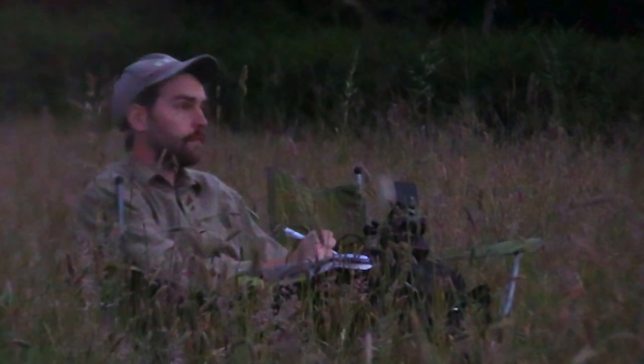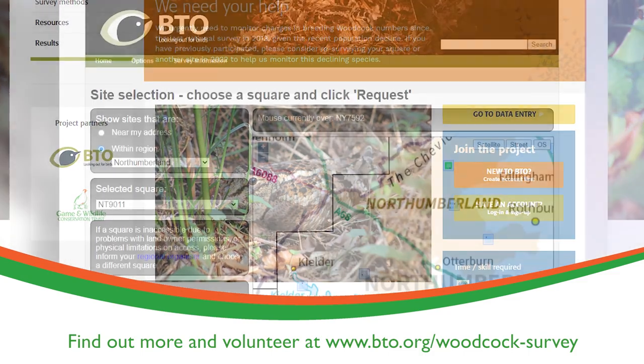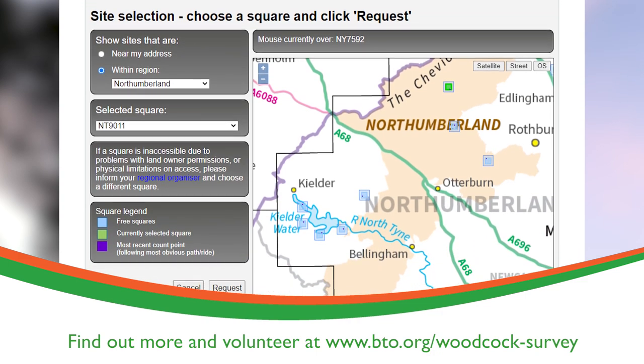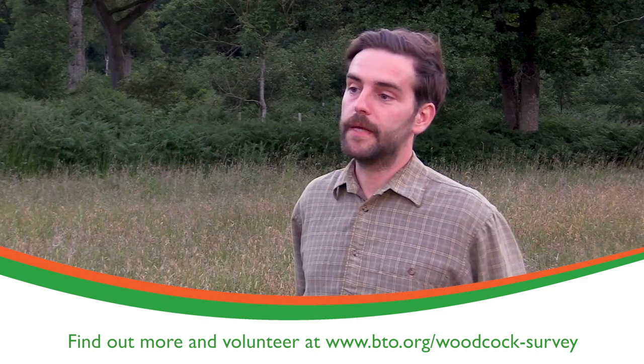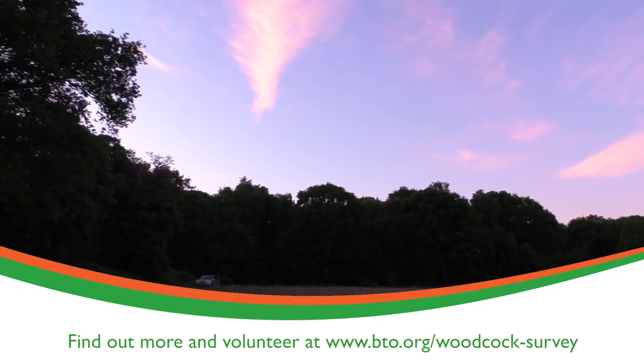It's a collaborative survey between the GWCT and the BTO, and you can sign up to take part on the BTO website. You'll see a list or map of randomly selected squares, and if there's one near you, you can register interest. You'll be given a simple form requiring three dusk visits, and then you'll be able to enter your results online.